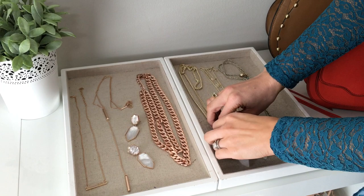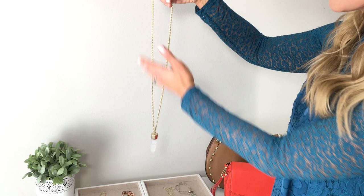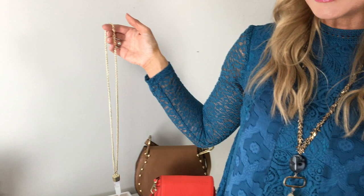Number two is the pendant necklace. Every woman must have a pendant necklace in her wardrobe for spring. This is truly the most flattering necklace a woman can own — I tell that to my wardrobe styling clients all the time. A pendant necklace means it's just a long chain with something weighty hanging at the bottom.